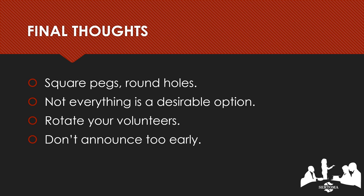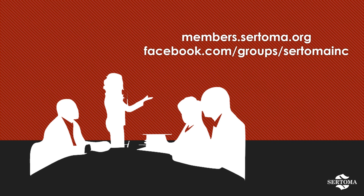As we wrap up, here are a few final thoughts on assembling an effective working committee. Don't try to fit square pegs into round holes — if someone is not a fit, don't force it; it won't end up working for either party. Keep in mind that not all committees are desirable when it comes to volunteering, and it's going to be hard to fill some spots. Rotate your volunteers — keep members engaged by moving them around from year to year; it might even be time for them to take a break so that new volunteers can take a turn. And don't announce appointments too early — they must first be discussed with the candidates and should be withheld until official acceptance and approval are assured.